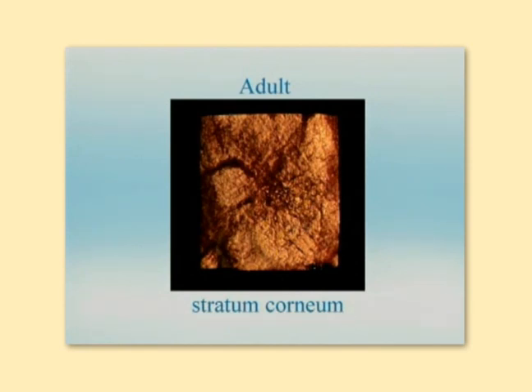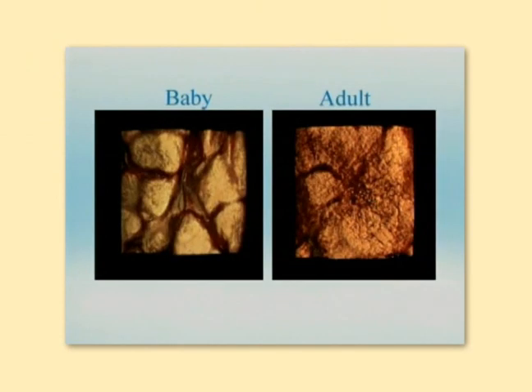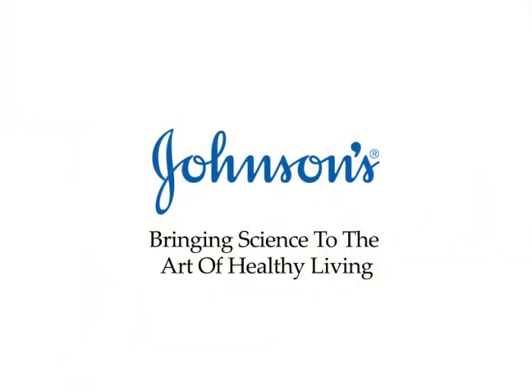At this scale, for adults, the surface features are less pronounced. At Johnson's, we best understand the differences between baby and adult skin, and we are committed to using innovative technology to develop products that help improve the health and appearance of skin.